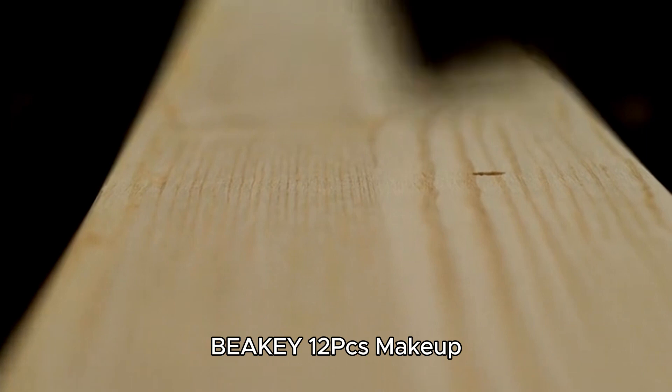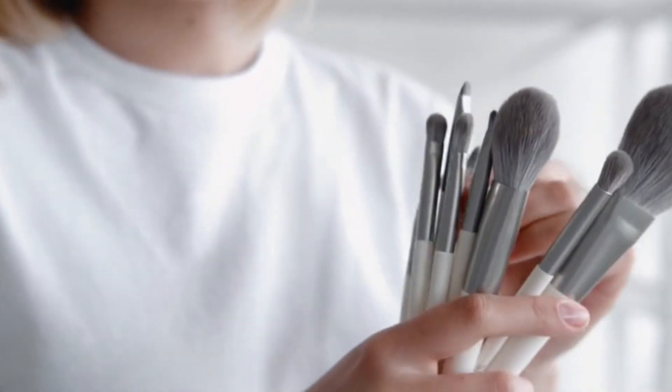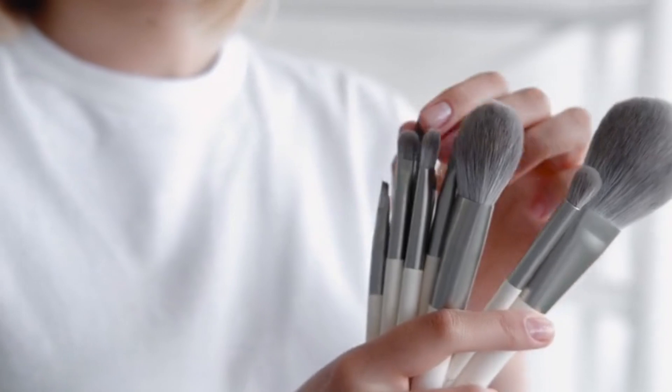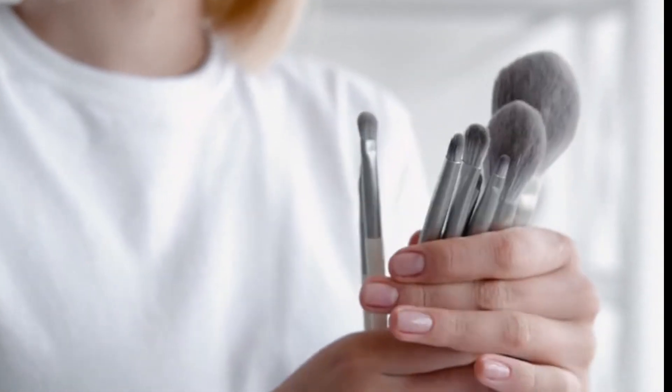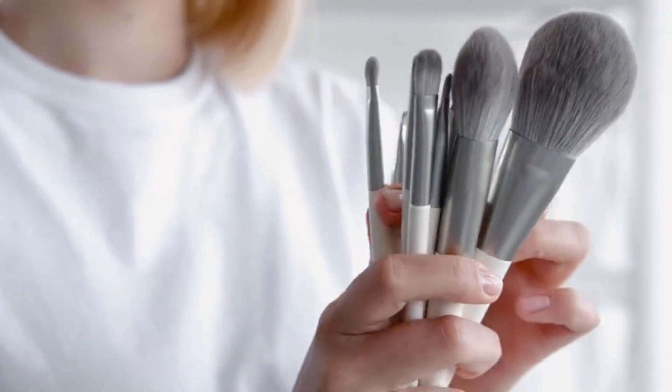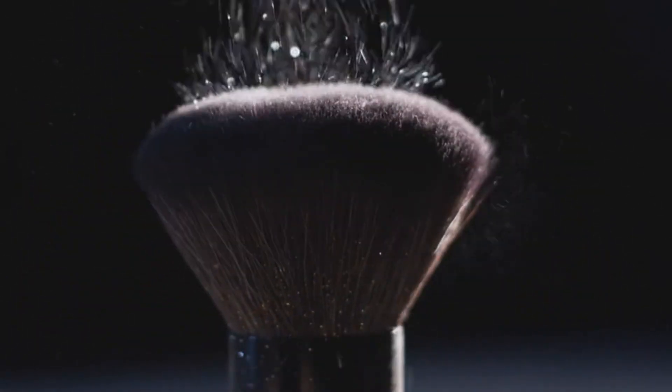Number 5: Beaky 1 to PCS Makeup Brush Set. The Beaky 1 to PCS Makeup Brush Set offers professional-grade quality suitable for both professionals and beginners alike, making it a versatile addition to any makeup arsenal. Crafted with synthetic bristles that grip powder well and provide a soft feel on the skin, these brushes ensure a flawless, smooth finish with every application. The brush handle, made of natural birchwood, is not only 100% vegan but also lightweight, ensuring comfortable use during makeup application.